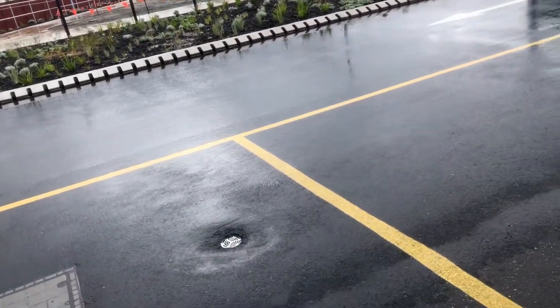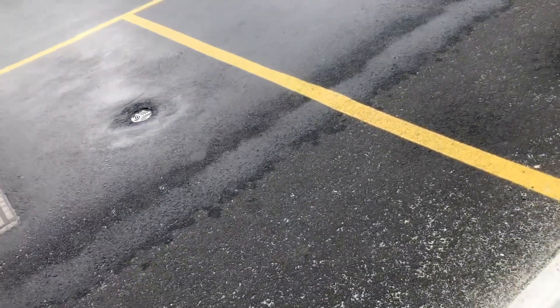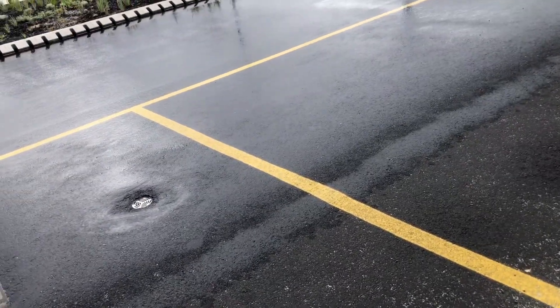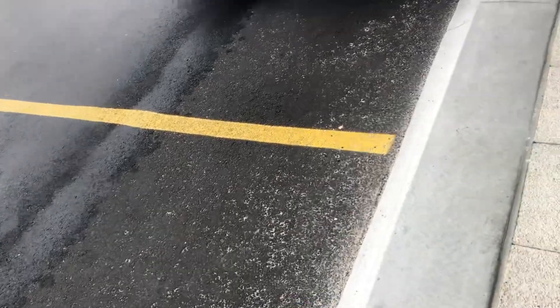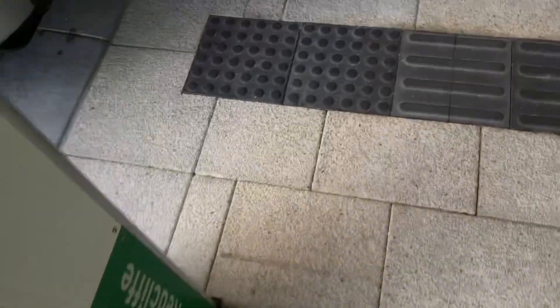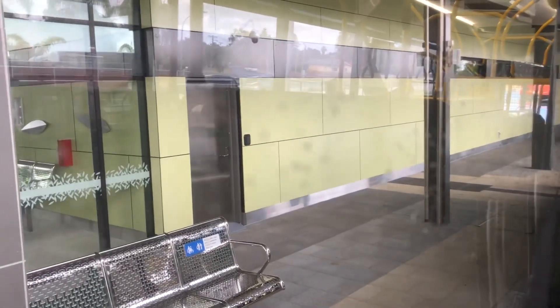Hey guys, Justin here. I'm at Redcliffe Station right now and ready to take route 292. Bus 2379 is in today, so let's do it. This is one of two remaining luggage rack busters still available. We're on board 292 here.